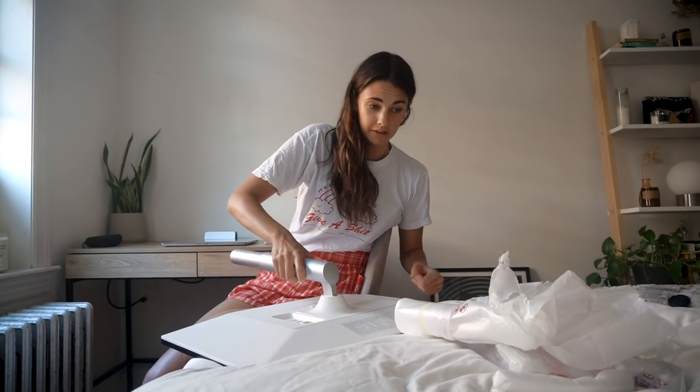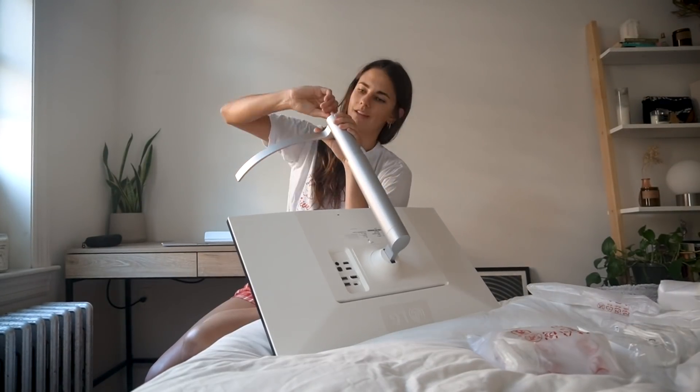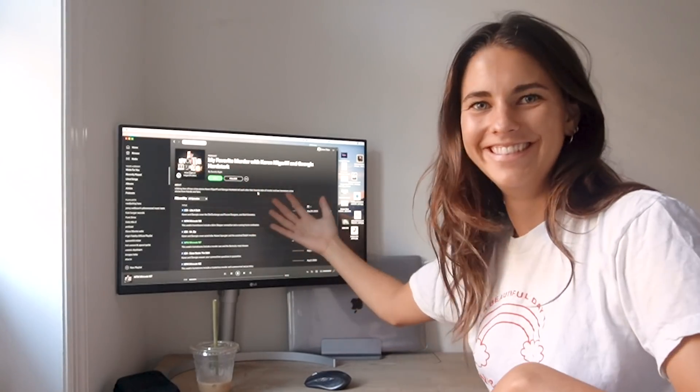I've been ordering a bunch of things off different websites via my Google Doc. They're slowly trickling in. My monitor just came — I'm just going to set it up. I'm excited to be like a professional work-from-home expert. So let's get that set up. Okay, that was very easy. I'm just kind of guessing here, hoping for the best. I got excited and plugged it in off camera, but look at her. I'm a professional now. I'm adulting — can you tell?